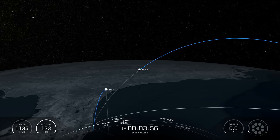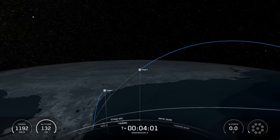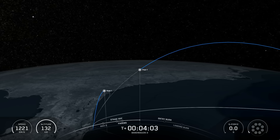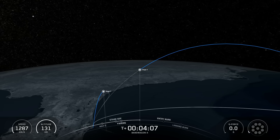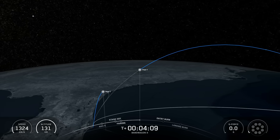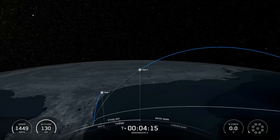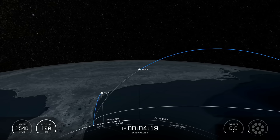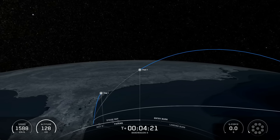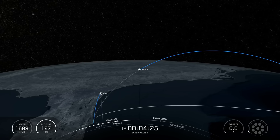Falcon 9 will perform two more burns in order to land. The first of the two burns is the entry burn to slow itself down before hitting the denser parts of Earth's atmosphere — it's similar to pumping the brakes on your car. Without this burn, we'd only be using atmospheric drag alone to slow down Falcon 9, which adds extra stresses on the rocket. The Merlin 1D engine will relight for that entry burn, and following it, the booster will go through its final burn, the landing burn, which should slow the vehicle down even more for a successful landing.